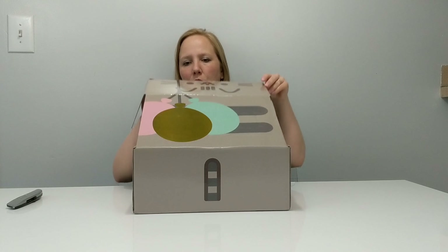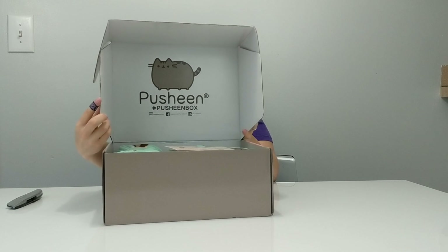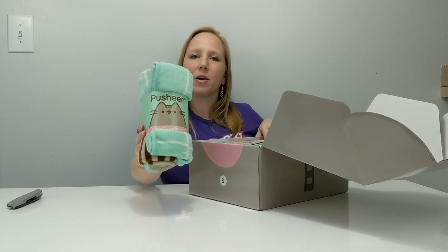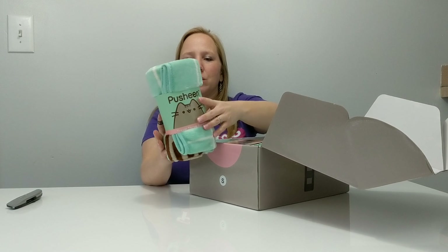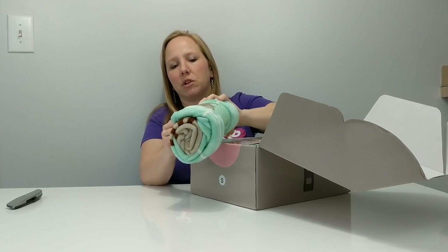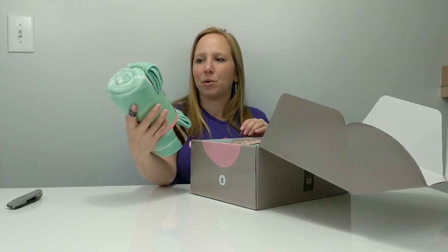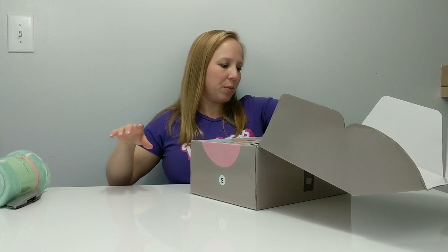I'm going to give it an open here — it just opens up like this. It looks like I got a blanket, a travel throw blanket, which is great because I'm traveling tomorrow. I'm getting ready to go to the Pacific Northwest BJD convention and I'll be getting on a plane first thing in the morning to travel to Seattle. So this is really nice — I will use this tomorrow and it'll fit right in my backpack too.